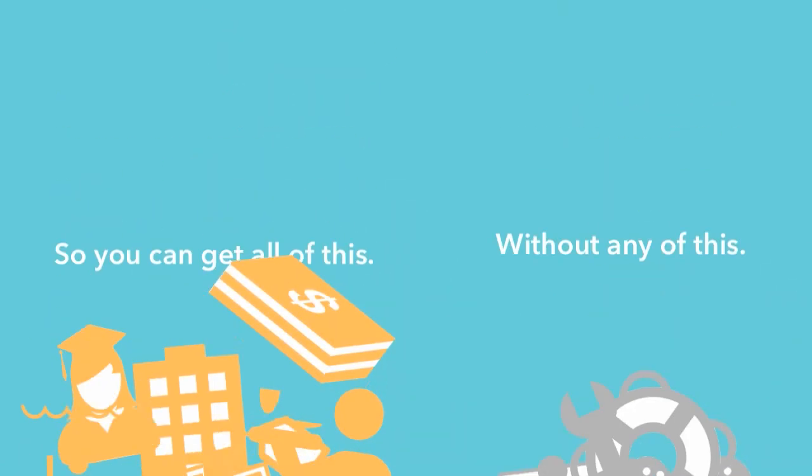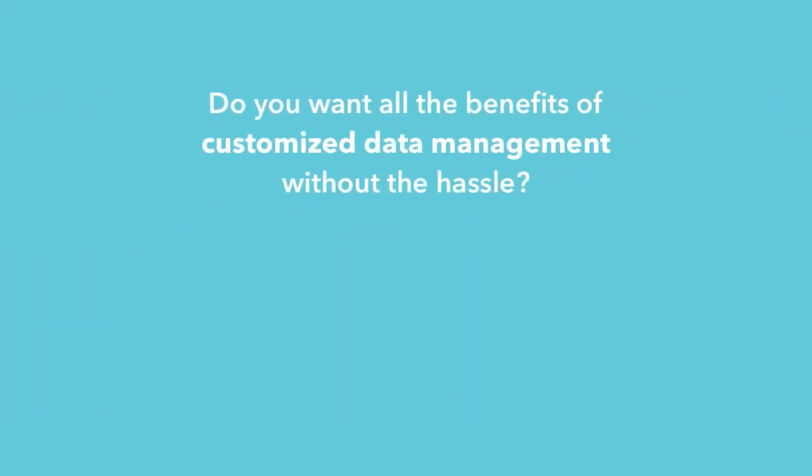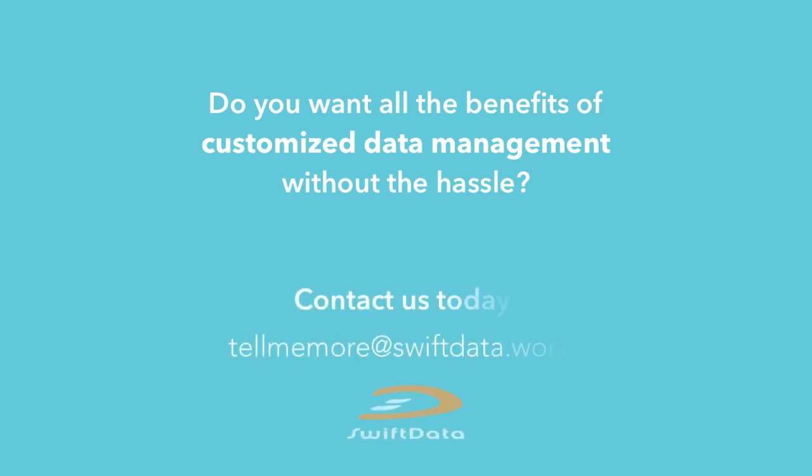And if you think a customized data management solution will break the bank, Pinwheel was designed to be customized, making it affordable for any size campus. Do you want all the benefits of customized data management without the hassle? Find out how SwiftData can help. Contact us today at swiftdata.works.